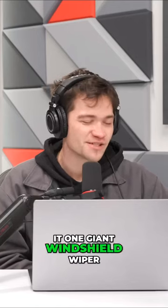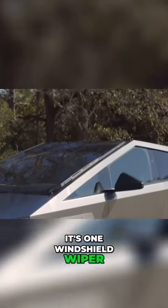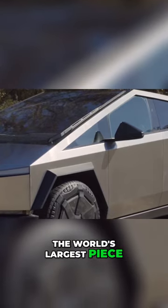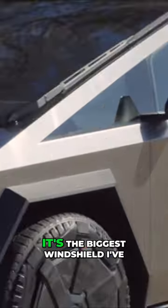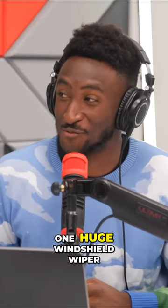Whether or not is it one giant windshield wiper or multiple windshield wipers? To answer that question, it's one windshield wiper and it's one windshield — the world's largest single piece of automotive glass. It's the biggest windshield I've ever seen. One huge windshield wiper.